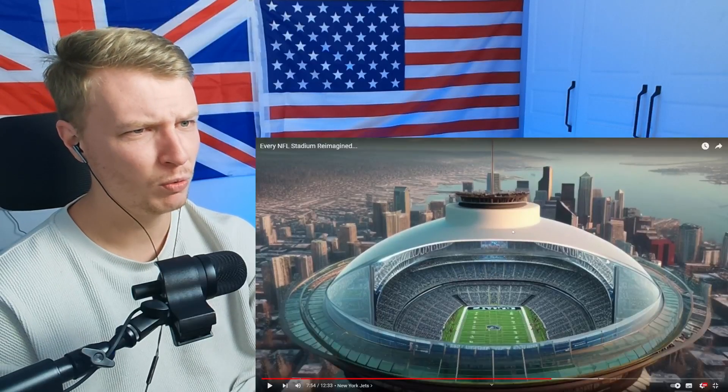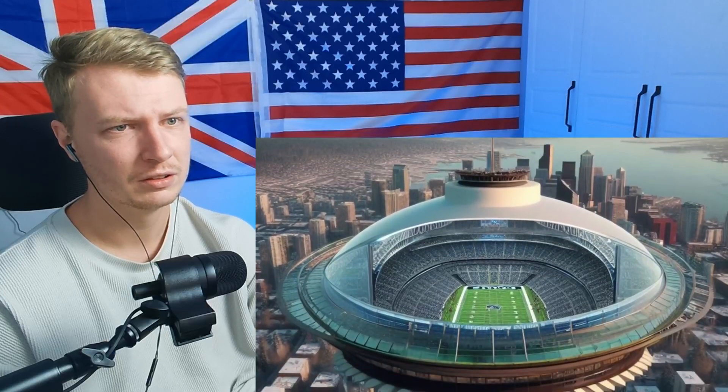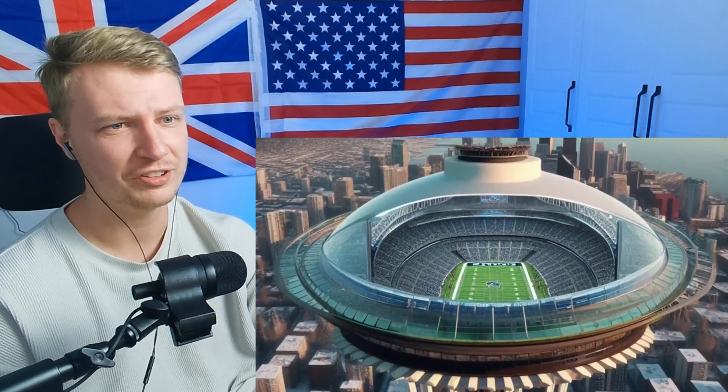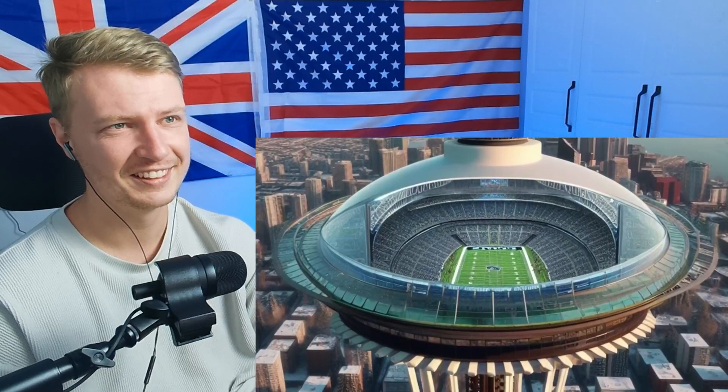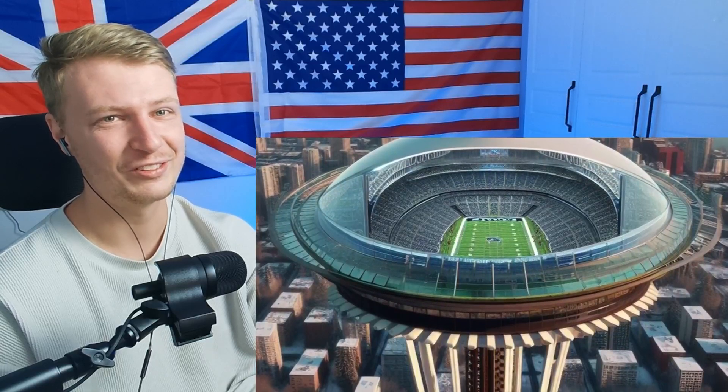This next one — UFO? Oh, it's inside the Seattle Space Needle. This is the most realistic one we've seen for sure. This is sick. The Seattle Seahawks — I'm guessing you say the word Seattle and they just immediately go to the Space Needle.